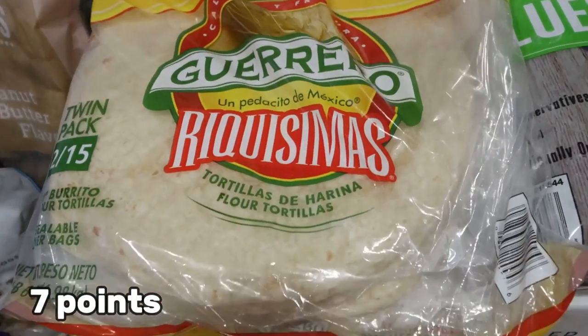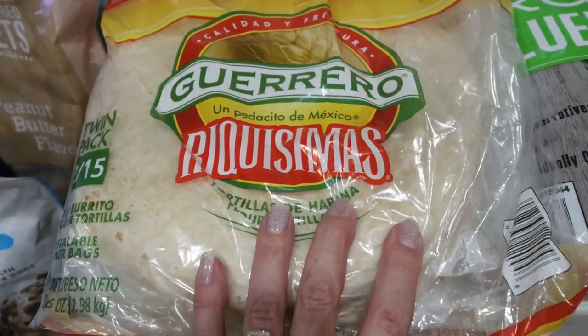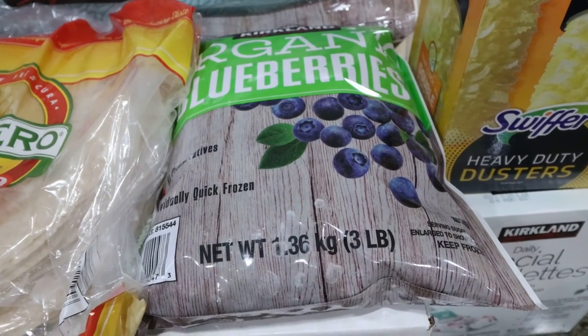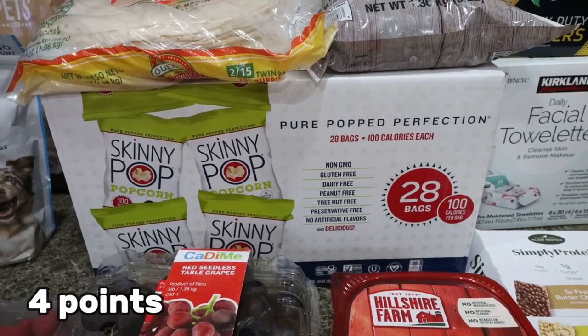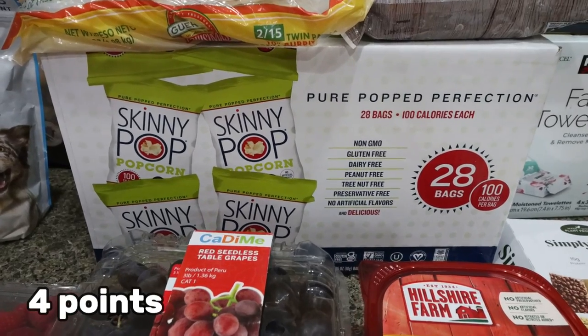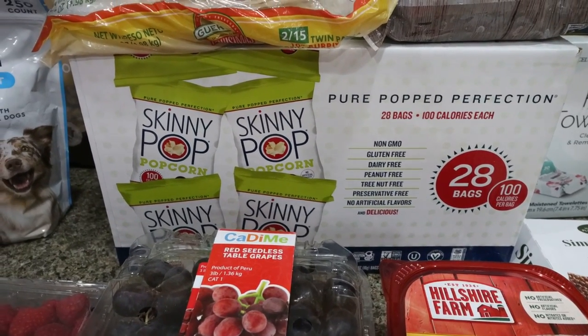Tortillas for Troy — less than $5 for 30 tortillas, a really good deal. I was completely out of frozen fruit, so I went with organic frozen blueberries. And a 28-pack of individual bags of Skinny Pop — Tori's been really enjoying popcorn at night, so this way it's pre-popped and ready to go for an evening snack.